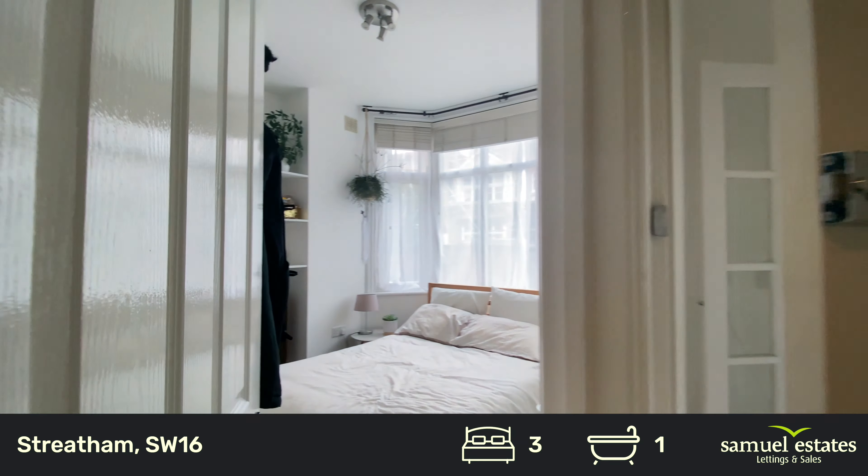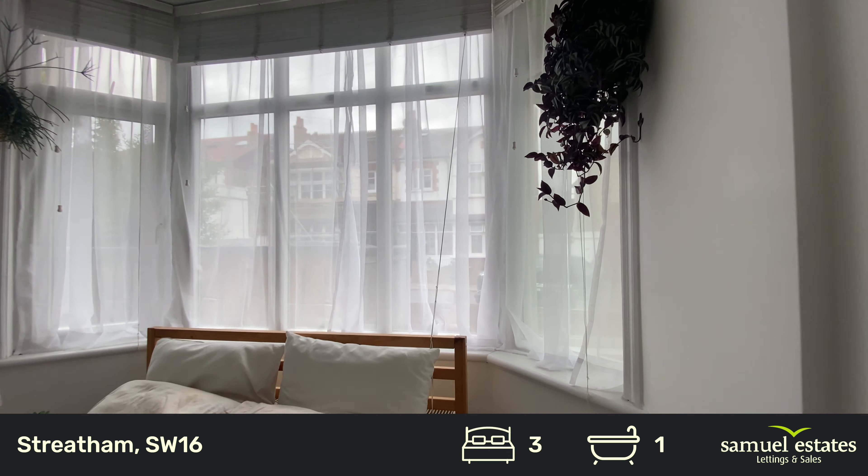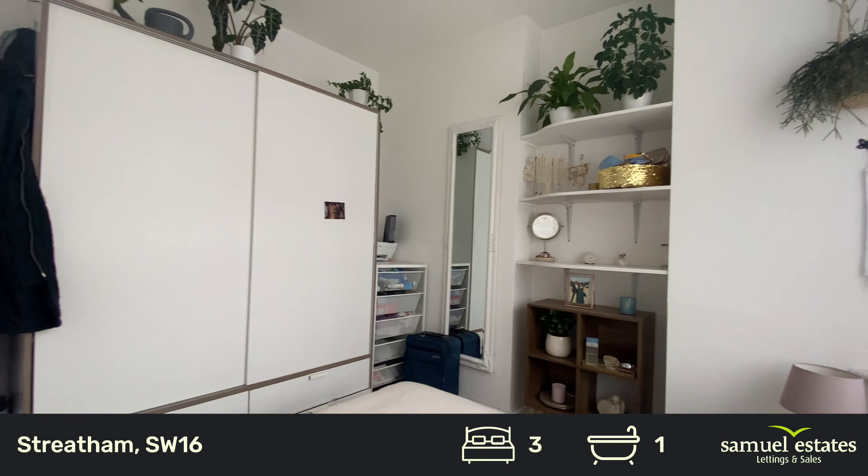Take you on through to the third bedroom, which is at the front of the property. As you can see, lots of natural light streaming through. A very good sized double bedroom.